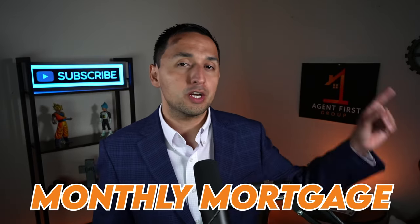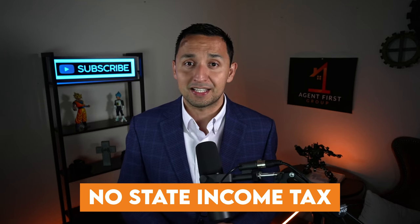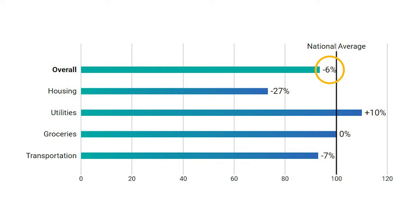To calculate your monthly mortgage, watch the video linked below — mandatory viewing if you're coming from out of state, because Texas property taxes are among the highest in the country, so please be prepared. The trade-off is that Texas has no state income tax. Overall, the cost of living in Azul is about 6% less than the national average. From a housing perspective it's 27% less; utilities run about 10% more; groceries are about even; and transportation is about 7% less than the national average.